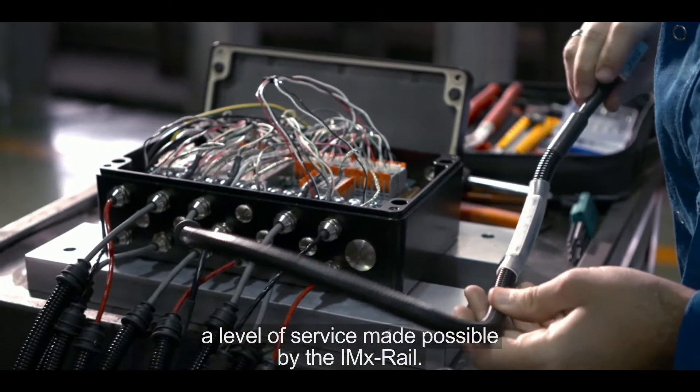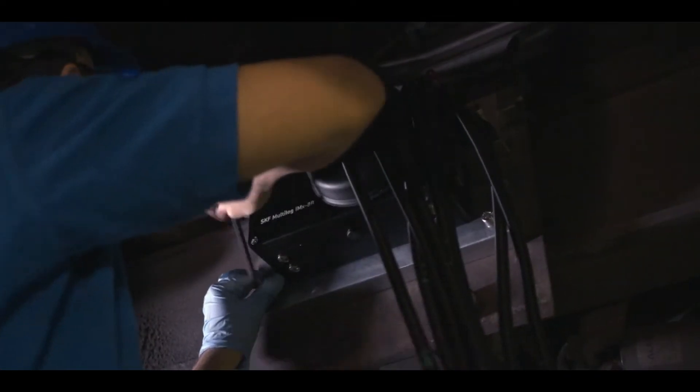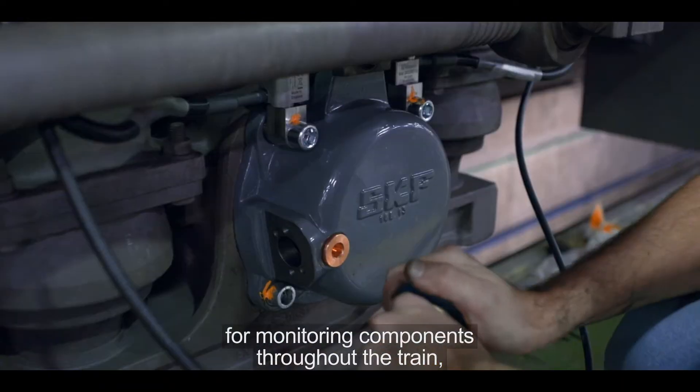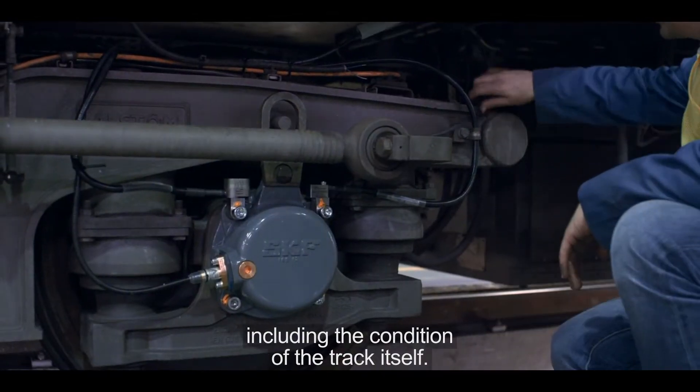A level of service made possible by the IMX Rail. Designed for passenger, suburban and metro lines, as well as freight locomotives, the versatile IMX Rail is a leading solution for monitoring components throughout the train, including the condition of the track itself.